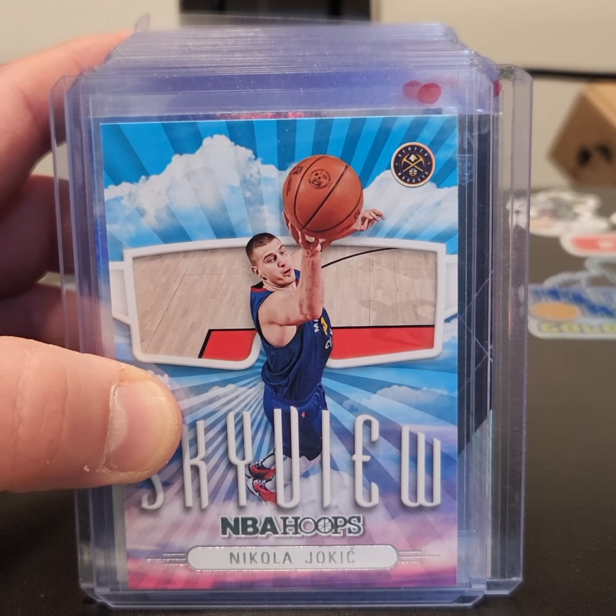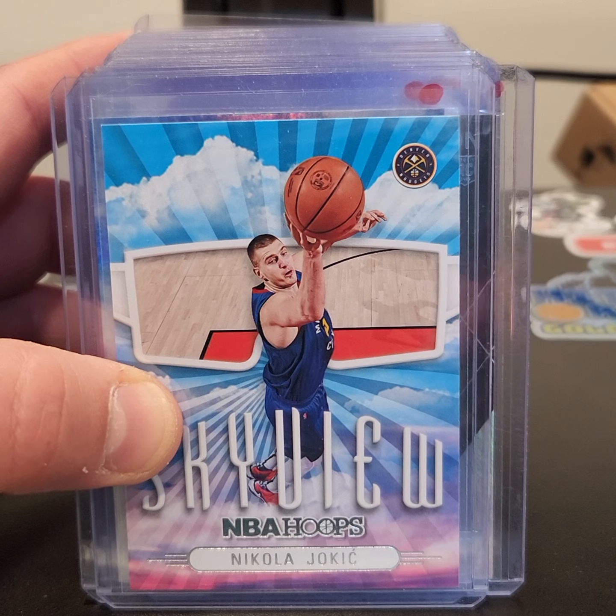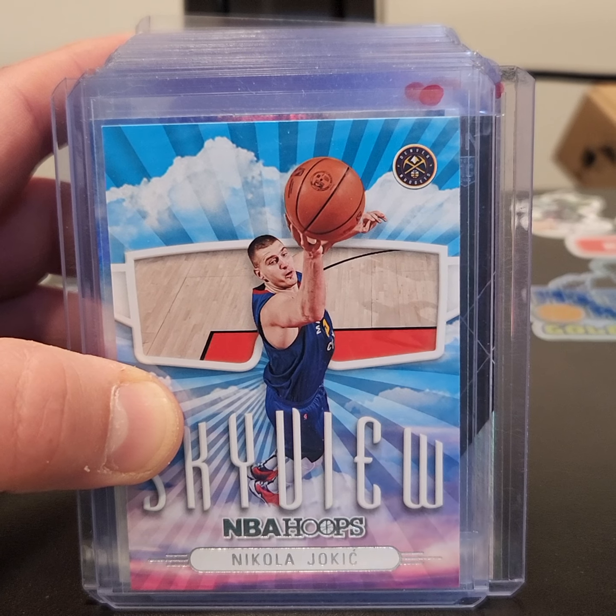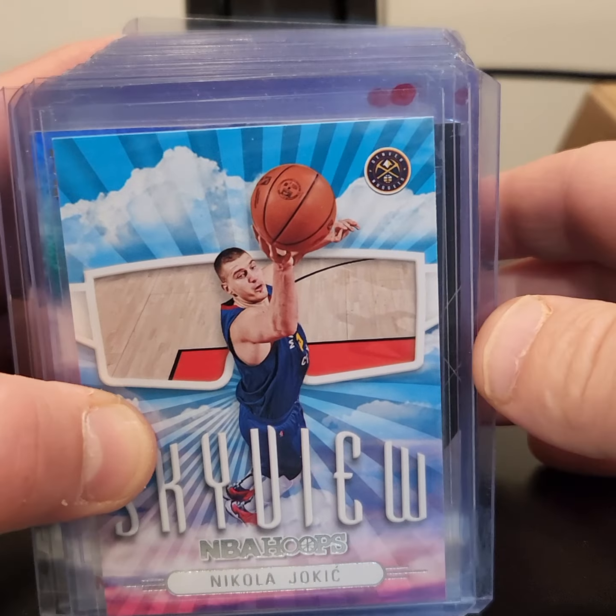Hello, and thank you for tuning in to Loop 19 Sports Cards. Today we're bringing you some of the hits. We are in the NBA playoffs, so let's go ahead and take a look at some of these hits.